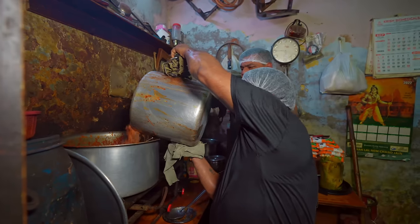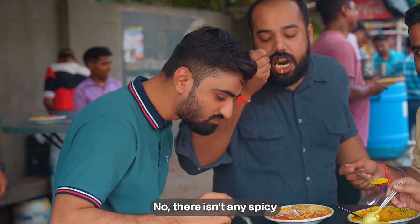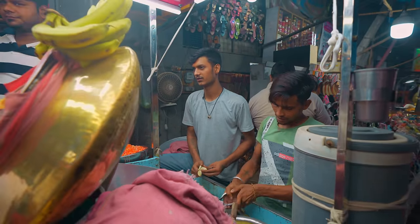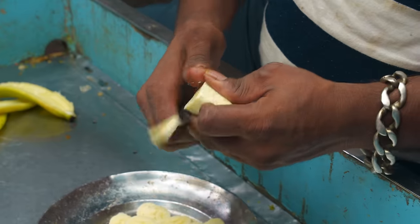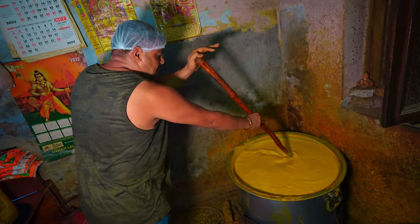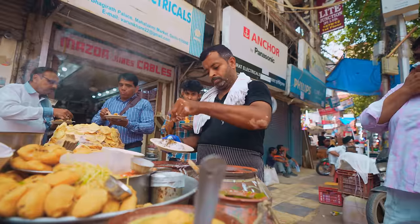From the Indian version of chili con carne that is so delicious you won't realize it's totally meatless, to a truly unique spin on finger food known as chaats, packed with various fruits and nuts — get ready for an epic $5 food challenge through Delhi's extraordinary street food scene.